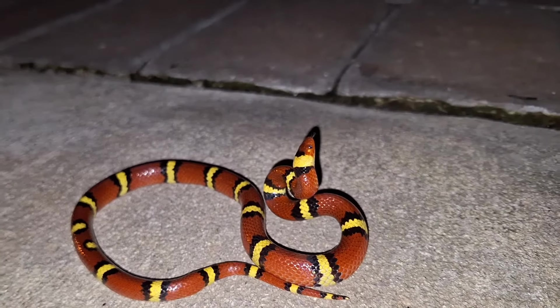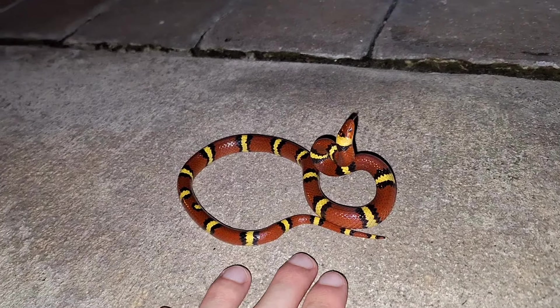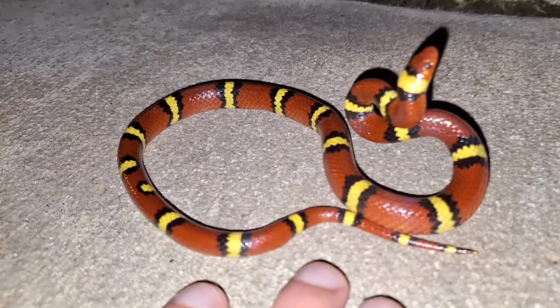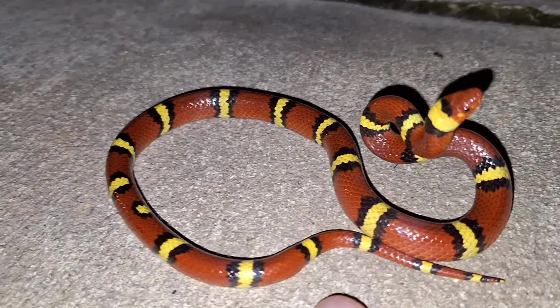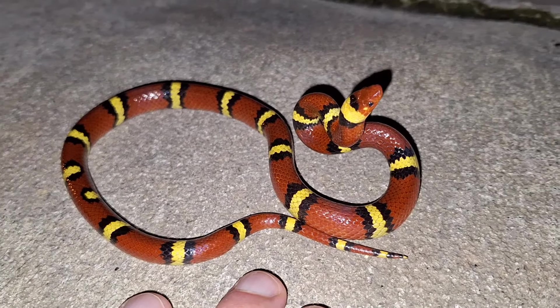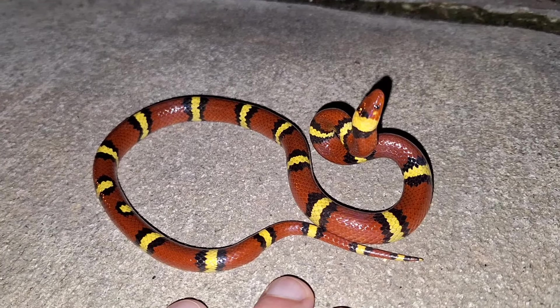The last one we found in our neighborhood was a little baby. You gonna bite my fingers? He's looking at my dad right now, but man, I love these guys. Super colorful one too. I found it a couple houses away from mine, but I guess we'll release it around here where it's safer.